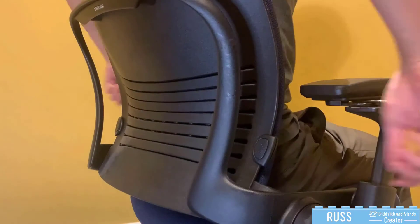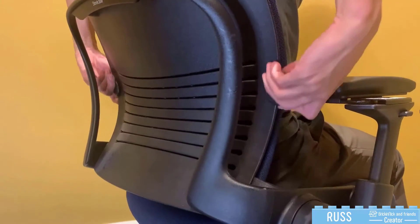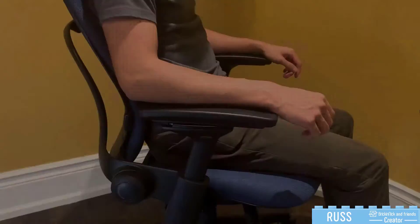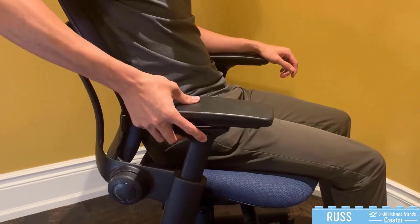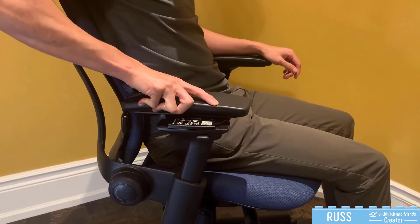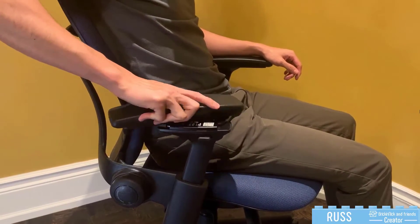Adjustable lumbar support with height and firmness adjustment options, and 4D armrests which have adjustable height, width, depth, and pivoting arm pads.